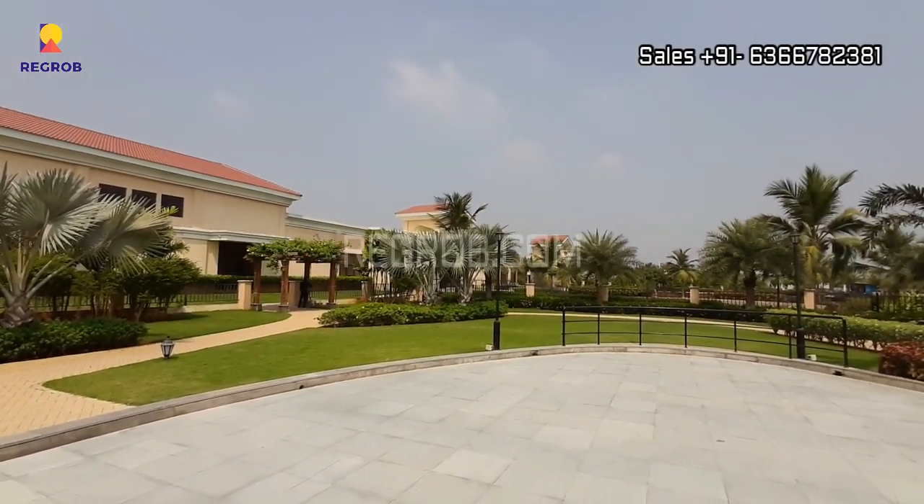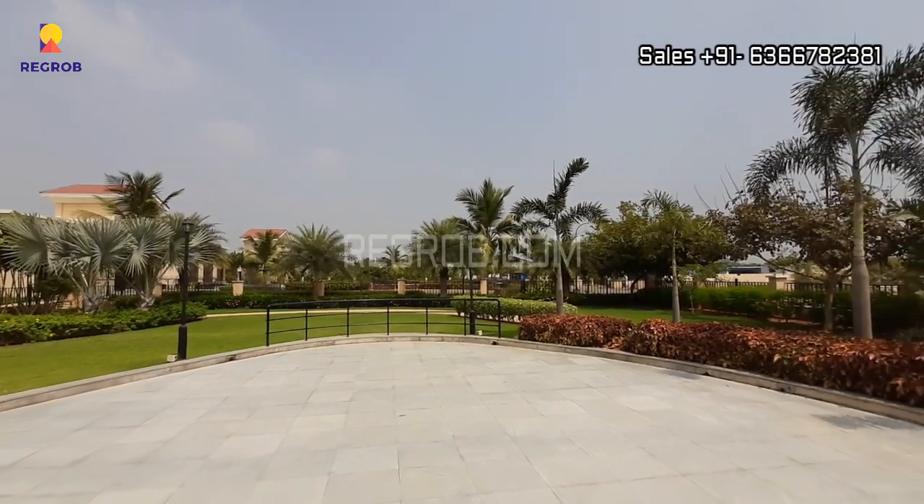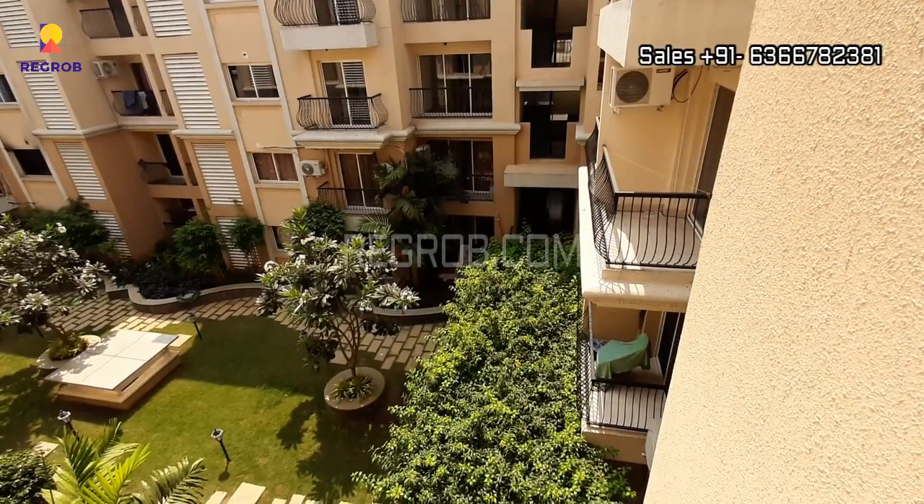This project is located at a prime location and shares excellent connectivity to various other major destinations of the city.